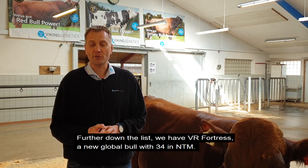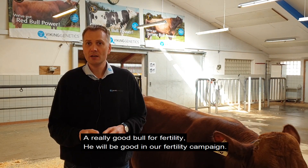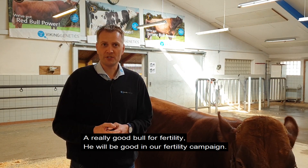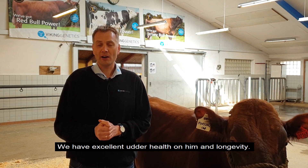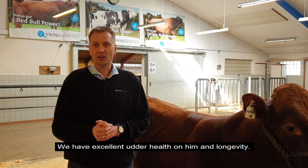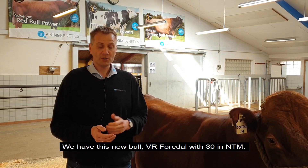If we go a little bit further down the list, we have Fortress — that's a new global bull with 34 in NTM. A really, really good bull. According to fertility, he would be very good in our new fertility campaign. Check him out — he has excellent udder health and longevity. He's a very good bull.